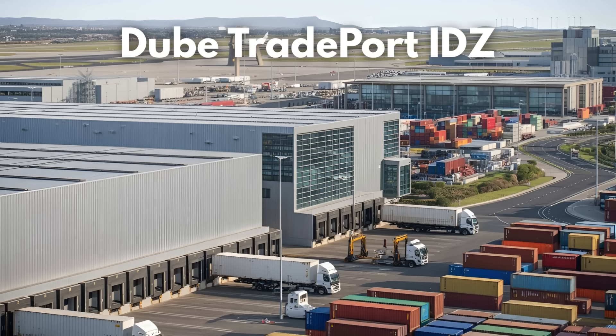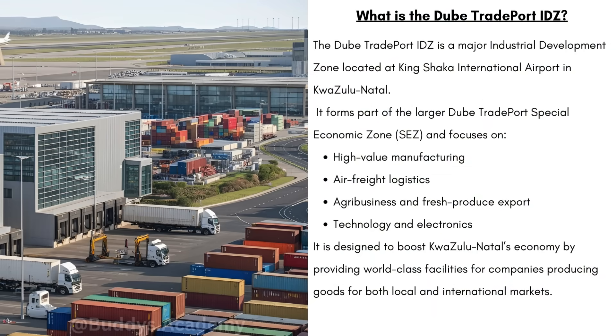Hey there guys, Buddy here. So let's quickly go through the Dubai Tradeport IDZ. The Dubai Tradeport IDZ is a major industrial development zone located at Kingshaka International Airport in KwaZulu-Natal. It forms part of the larger Dubai Tradeport Special Economic Zone, also known as SEZ, and it focuses on high-value manufacturing, air freight logistics, agribusiness and fresh produce export, as well as technology and electronics. It is designed to boost KwaZulu-Natal's economy by providing world-class facilities for companies that produce goods for local and international markets.